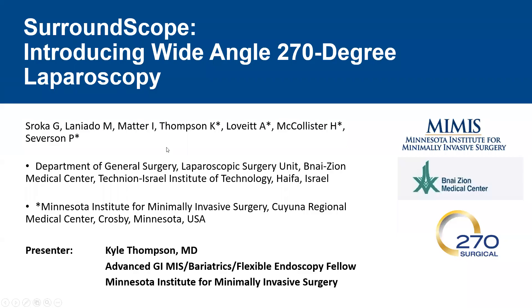Today I'd like to introduce you to SurroundScope. SurroundScope is a first-in-class laparoscope that offers a 270 degree field of view.